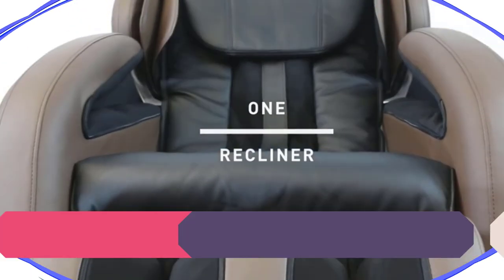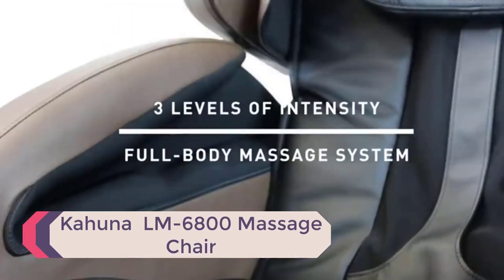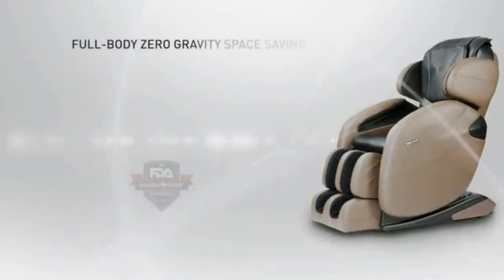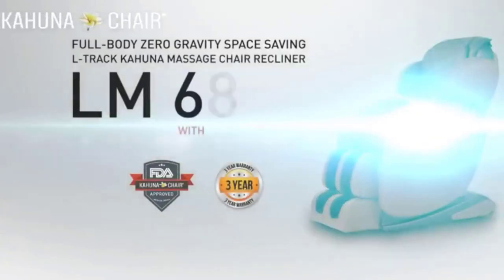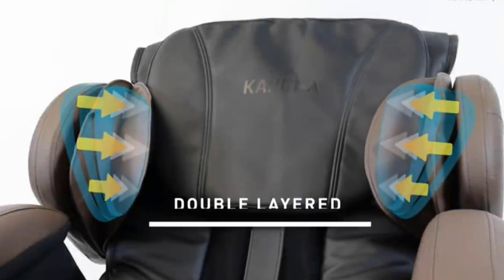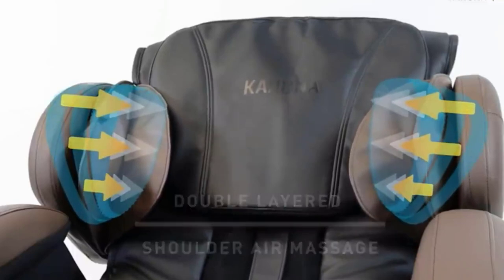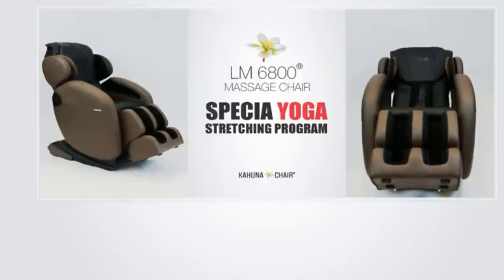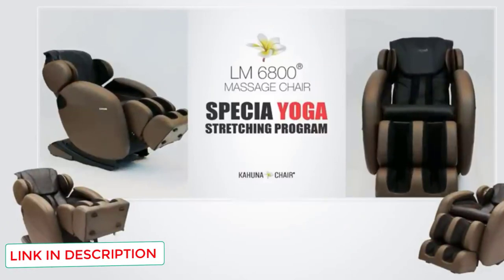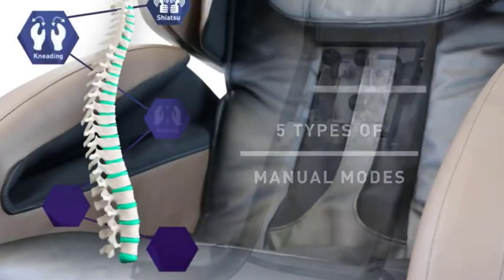Number 4: Kahuna LM6800 Massage Chair. The Kahuna LM6800 is one of the most versatile massage chairs on the market, offering many great features. It is the ultimate budget zero-gravity chair — a feature typically only seen on higher-end units. Yoga poses are among the most beneficial stretching exercises, but it can be challenging to practice when you're tired or not flexible. Fortunately, this device offers all the benefits of yoga stretching without requiring any effort on your part.